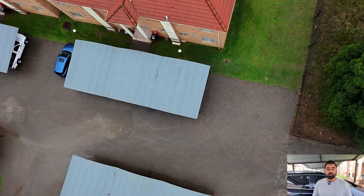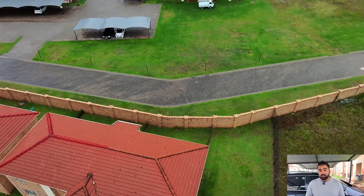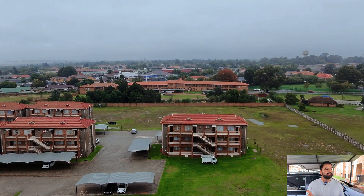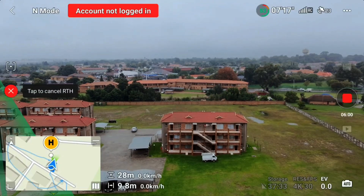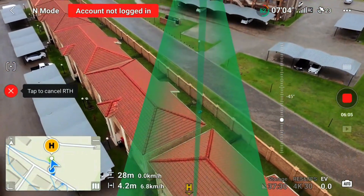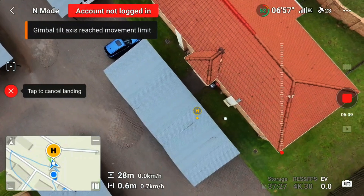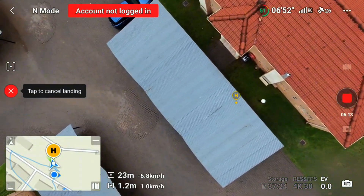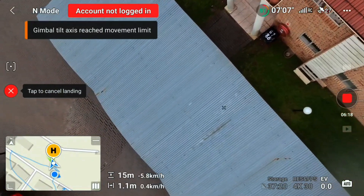Alright, let's test the auto return to home now — let's see if the drone is going to come back to the same position. Because there is wind, in windy conditions I have seen before that the drone just changes the home point. I'm going to press auto return to home now. Auto return to home is activated — it looks like the drone is coming right above me.